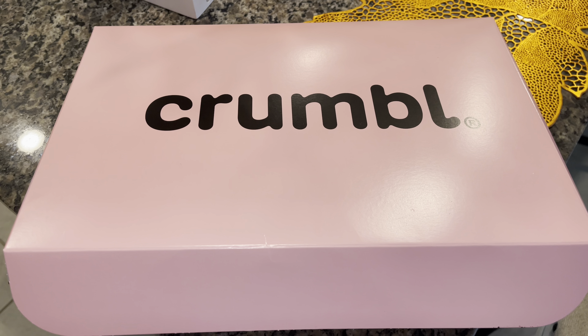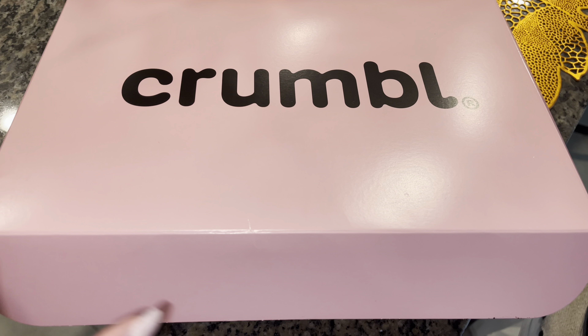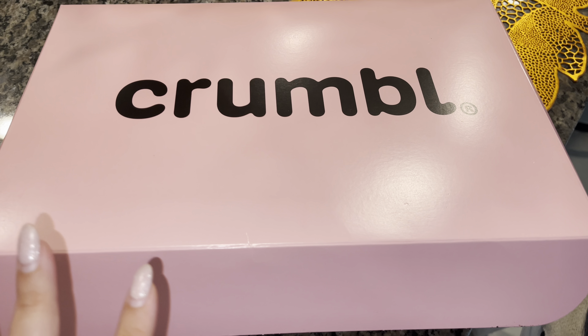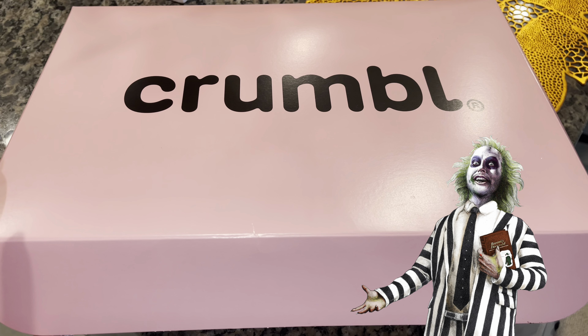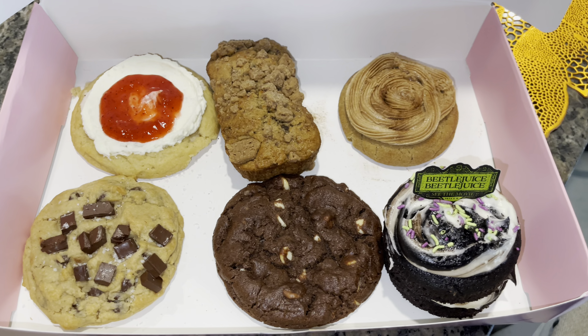Hey guys, welcome back to another video! Today I finally got the Crumble cookie before this week is over — they change it every week. I had to get the Beetlejuice Crumble cookie, and I did. I got one of each for this whole week, so six cookies. Look how beautiful!